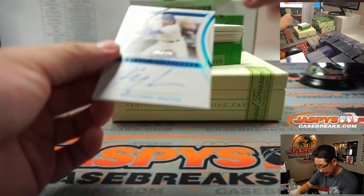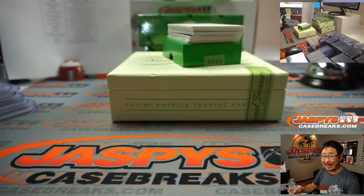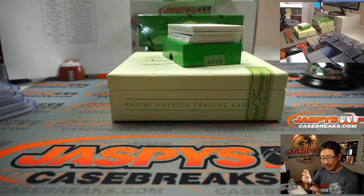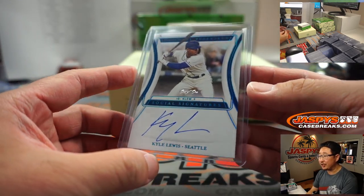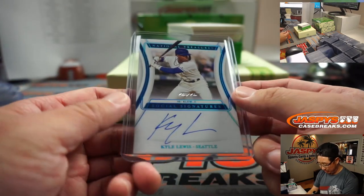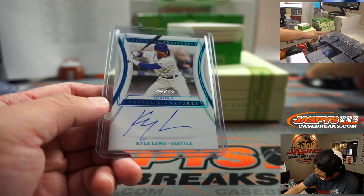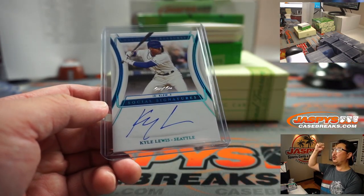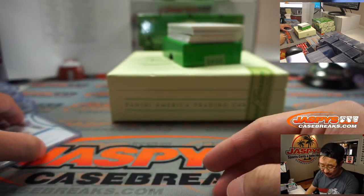We got a one of one — Kyle Lewis. Oliver called it. Oliver was like, there's been a lack of Luis Robert, Kyle Lewis, and Ari Zareña in here. Let's change that. Aaron Pettit with a one of one Kyle Lewis social signature — an on-card autograph. This is a beaut, out of fives and under. All aboard the Big Hit Express! That'll definitely be part of picture time, maybe in our Big Hit gallery.